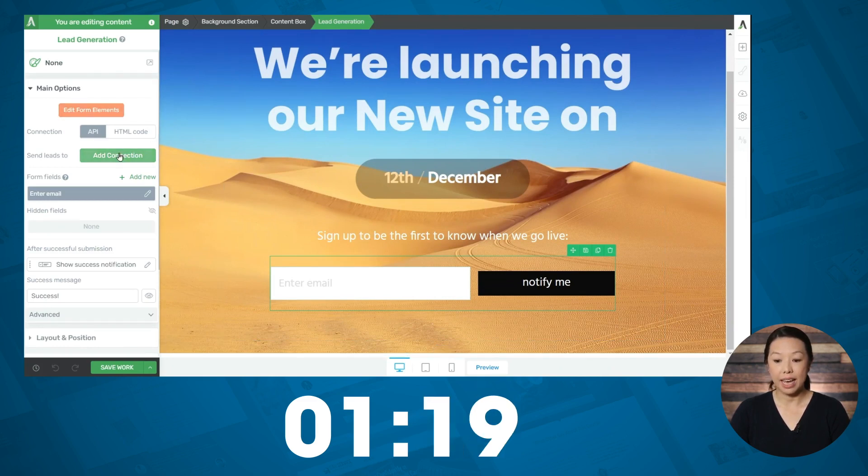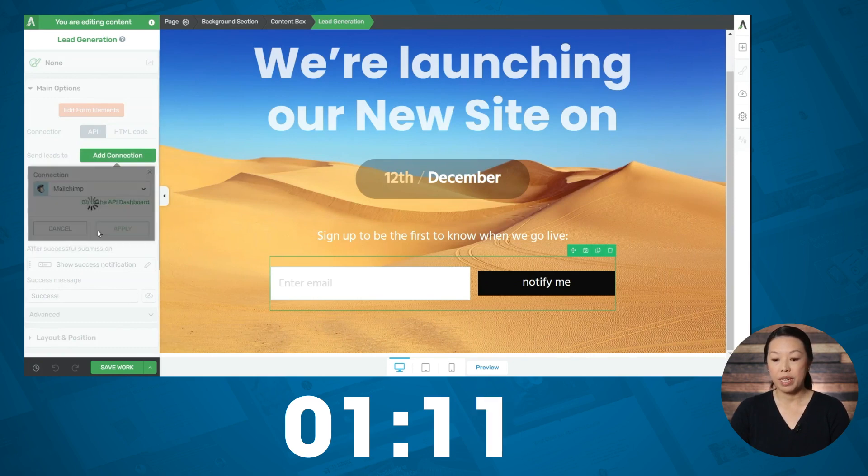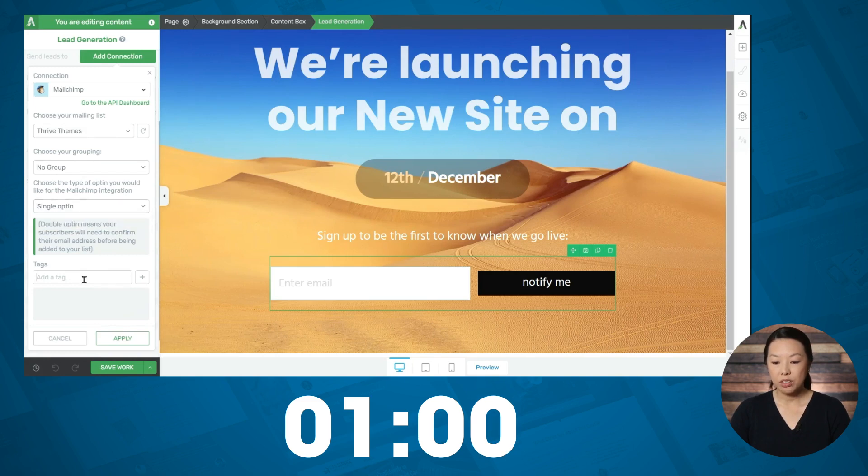Under main options we'll click add connection. To make sure that your email marketing service shows up here you will need to connect it to Thrive, and you can do that from the Thrive dashboard. I've already done that so I'll select MailChimp. If you want to choose your list you can do so here. If you have a group to choose you can do so here. You can choose a single or double opt-in — I'll do single — and let's add a tag. This will be sent to the email marketing service when somebody signs up.